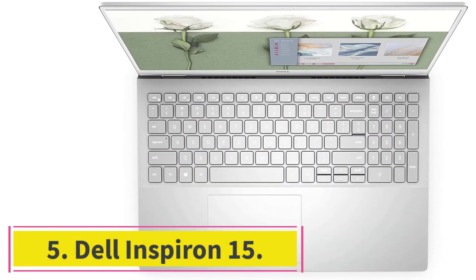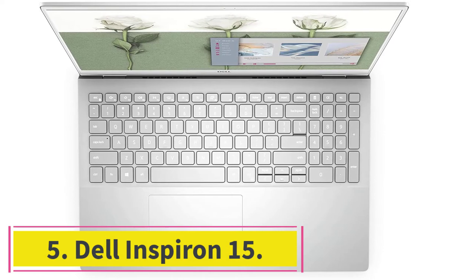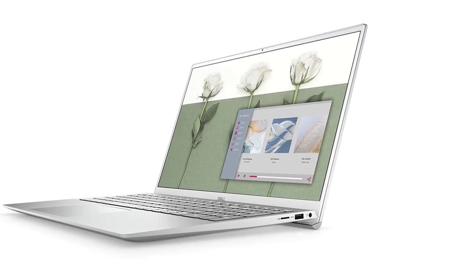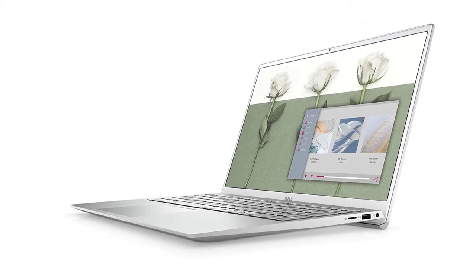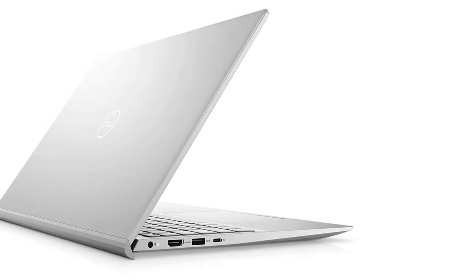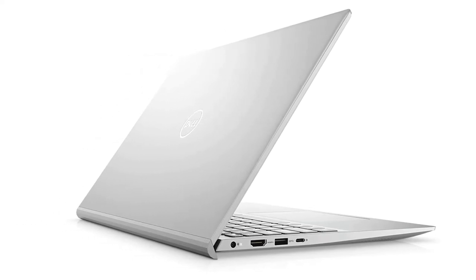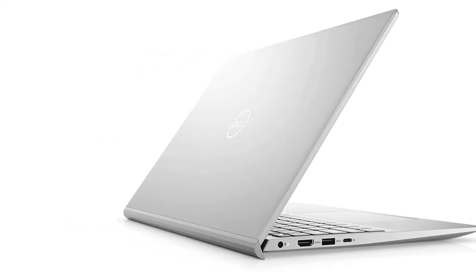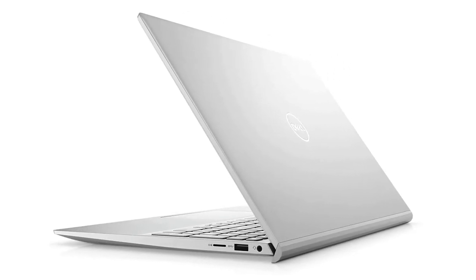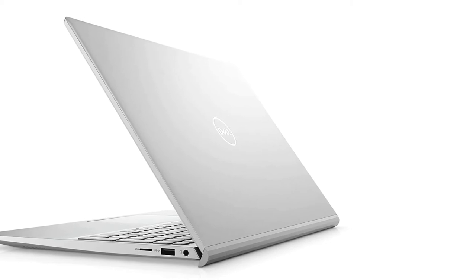At number 5: the Dell Inspiron 15. Dell has made an excellent laptop for blogging with its new Dell Inspiron 15 5000. The slim and lightweight design uses impressive technology, including Intel's latest 11th-generation Intel Core i5 processor and a discrete GPU, ideal for blogging. Like other Dell laptops, you can configure it to suit your needs and outfit it with a full HD screen and a massive 512GB SSD, which provides plenty of space to store your videos and data, ideal for blogging.